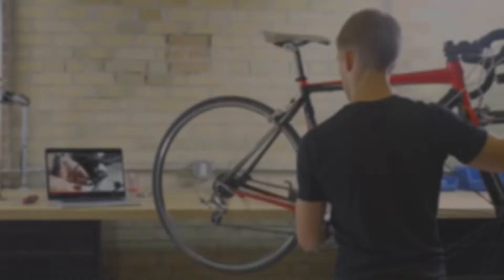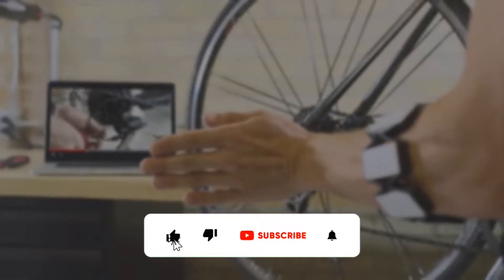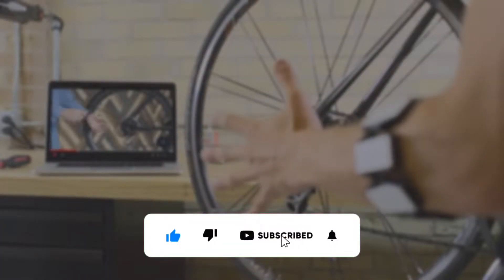The video is going to be amazing, so make sure you stick to the end. But before starting the video, be sure to smash the like button and subscribe to never miss out on any of our videos.